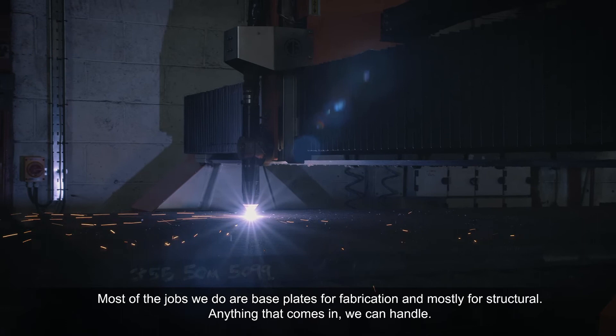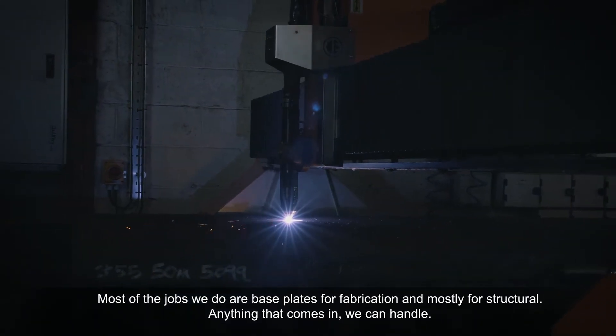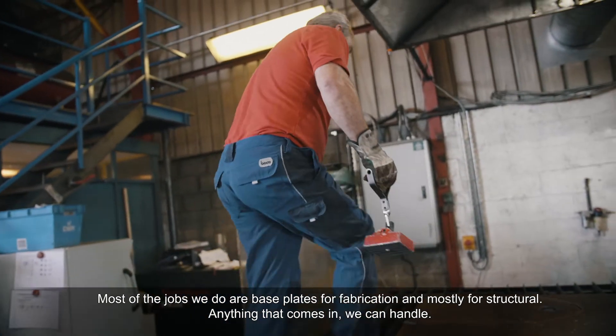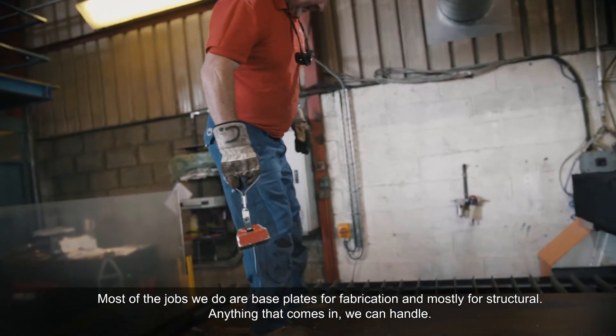Most of the jobs we do are base plates and for fabrication, mostly for structural. We do all types — anything that comes in we can handle.